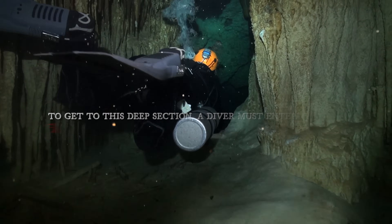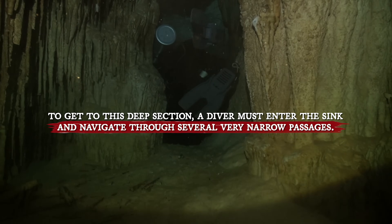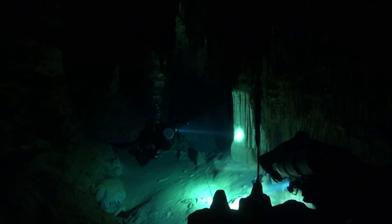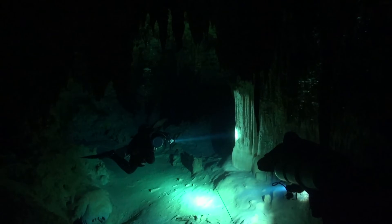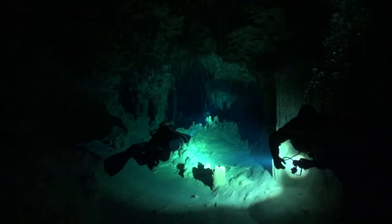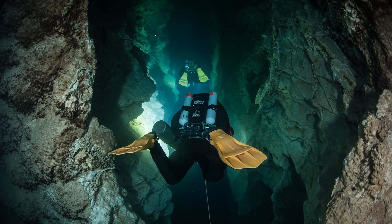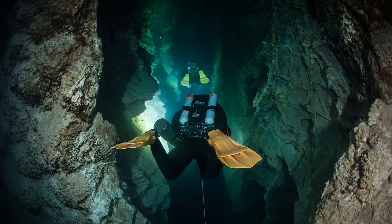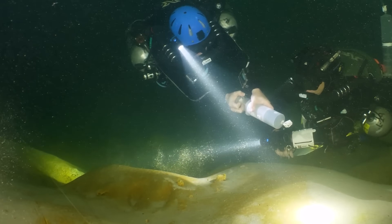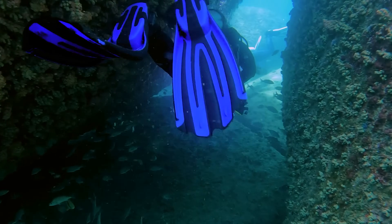To get to the deep section, a diver must navigate through several very narrow passages. First, a diver enters the peanut room, then moves on to the second room. From there, they can reach the fourth room by going through either the third room or a narrow shortcut connecting the second room directly to the fourth. Finally, the fifth room is where the upper passage ends. The divers had to be very careful while navigating these rooms because the passages between them were extremely tight and challenging.